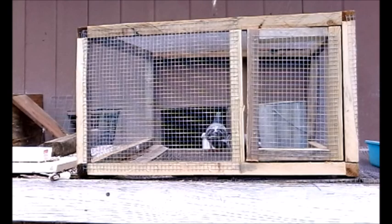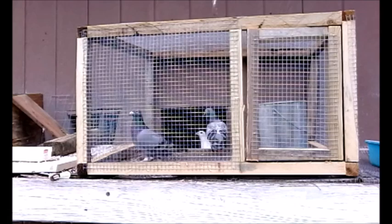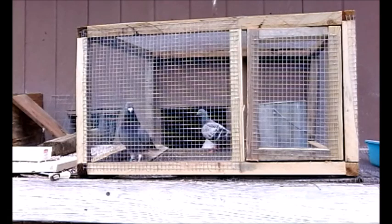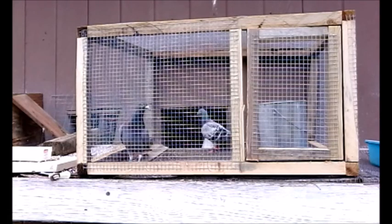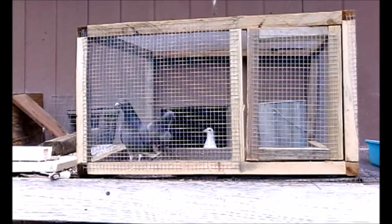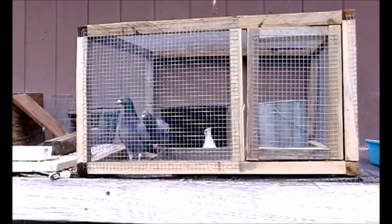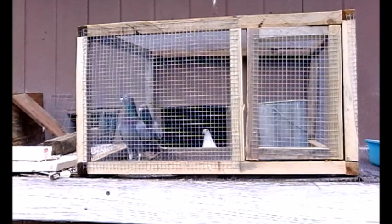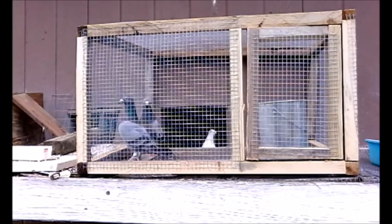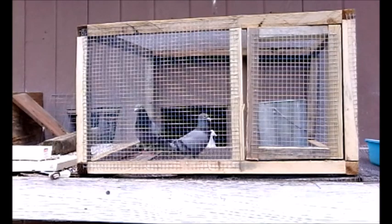As far as fats go, the liver doesn't really act upon them. Fats, which are really the main source of energy for pigeons, are stored in the body, in the muscles. And when that energy is called upon, it will be provided from the muscles and any other storage areas where fat is kept.